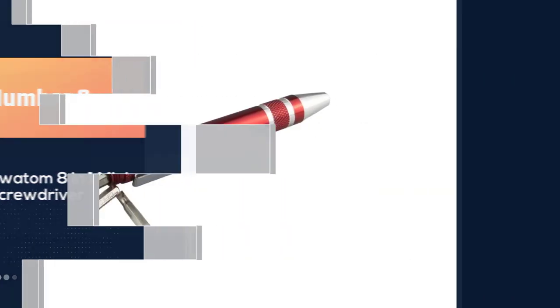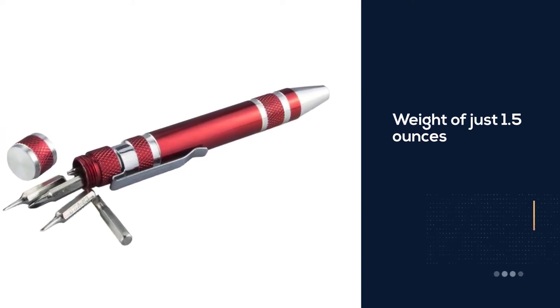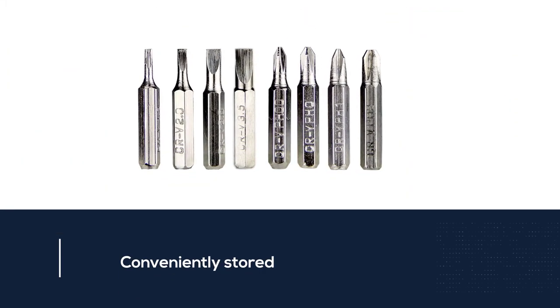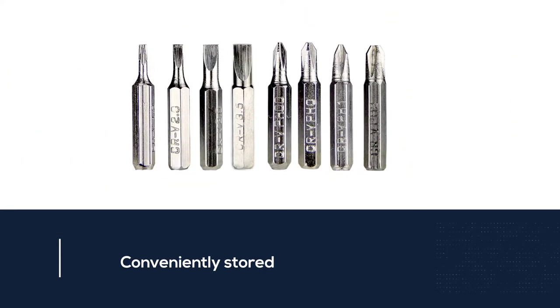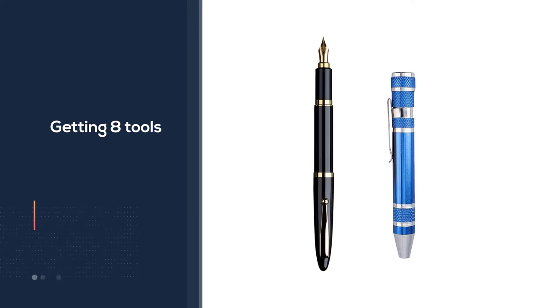Number three: Swatom 8-in-1 mini screwdriver. With the Swatom mini screwdriver you're getting eight tools for a price that's cheaper than many tools offering half the functionality. At less than five inches in length with a weight of just 1.5 ounces, this little screwdriver will have no problem fitting into your pocket. All of the bits are conveniently stored inside the screwdriver so you won't lose them.